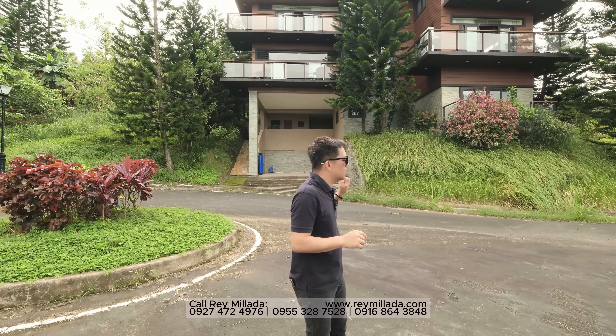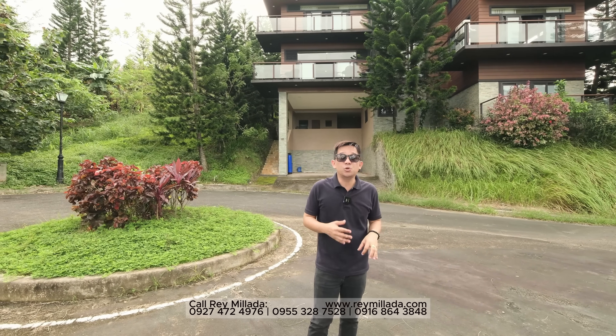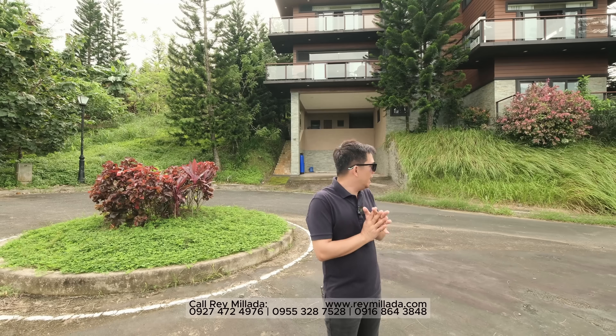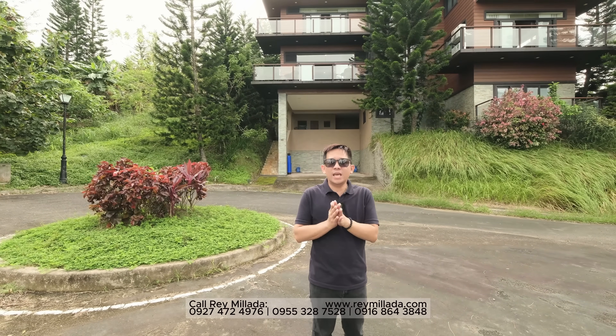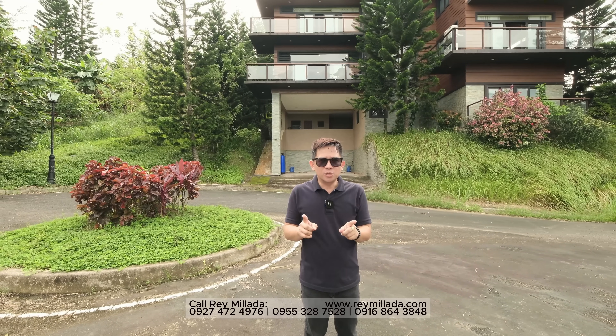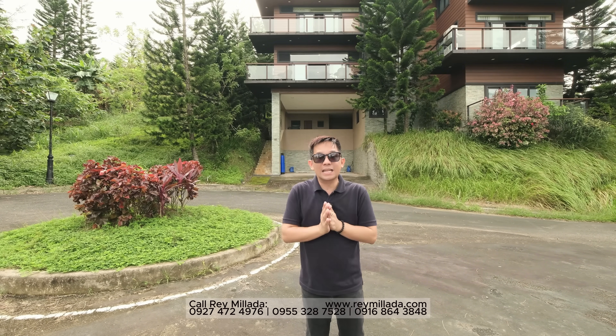This is our exclusive listing — thank you to the seller for allowing us to showcase it. This property is selling for 78 million pesos. It's a Torrens title, fee simple — the highest form of ownership. Now we will check out the third level.